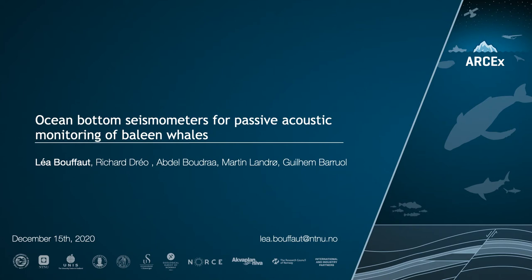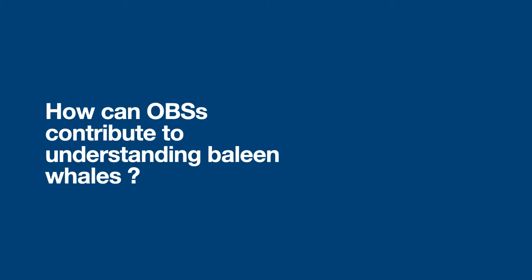My name is Leah Bufo. I'm a postdoc at NTDU, and today I'm going to present part of my PhD work and some of my more recent work about ocean bottom seismometers for passive acoustic monitoring of baleen whales. I'm going to try to answer: how can OBS contribute to understanding baleen whales?